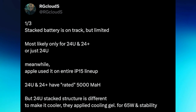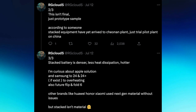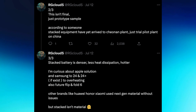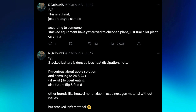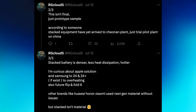He also goes on to say this isn't final, just a prototype sample. According to someone, stacked equipment has yet to arrive at the Chinonan plant — just a trial pilot plant in China. Stacked battery is denser, less heat dissipation, hotter. He's curious about Apple's solution and the S24 Plus overheating issue, and also future Flip and Fold 6.